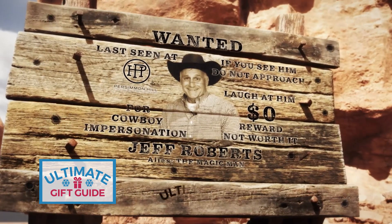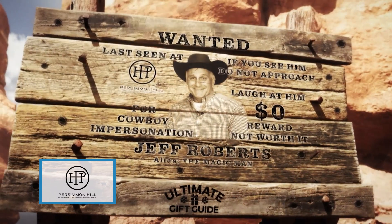I never thought I'd have a cowboy hat in my life, but this may not be a bad look — what do you guys think? 'Why you dirty rotten scoundrel, get along little doggy!'